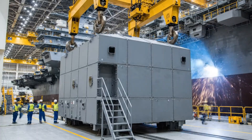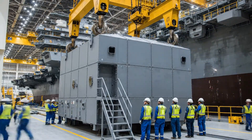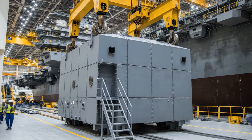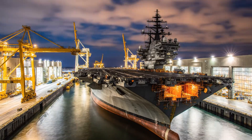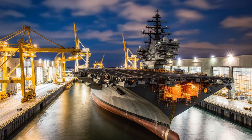Every compartment, meticulously crafted, contributes to the carrier's immense operational capability. Even in stillness, the formidable scale of the aircraft carrier factory commands respect.